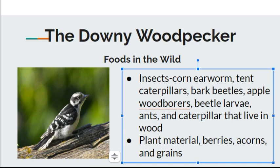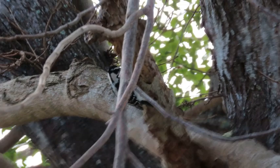What do these birds eat in the wild? The Downy Woodpecker eats mostly insects like corn earworms, tent caterpillars, bark beetles, apple wood borers, beetle larvae, ants, and caterpillars that live in different types of wood like tree trunks or old rotting wood. They'll peck away at any materials on the ground that have bugs in them. They'll also eat plant material, berries, acorns, and greens. I have even seen them eating fig berries in fig trees — I have personally observed this behavior.